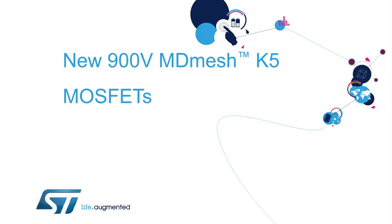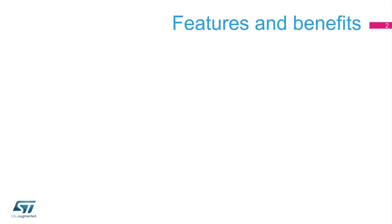Hello, and welcome to this presentation on ST's 900-volt MDMesh K5 MOSFET series. The 900-volt MDMesh K5 series offers a comprehensive set of features.